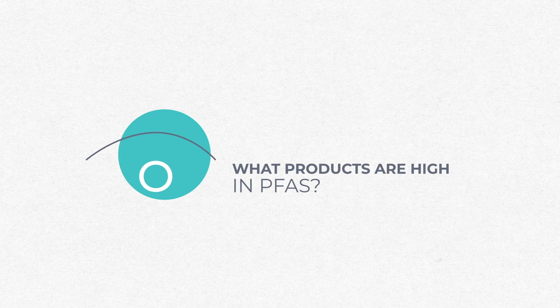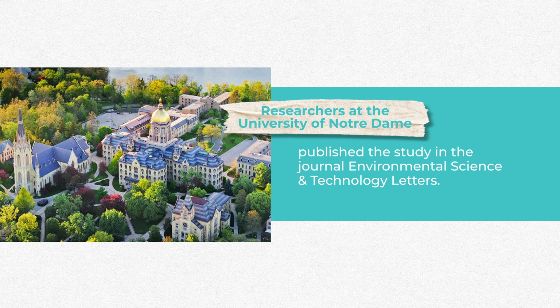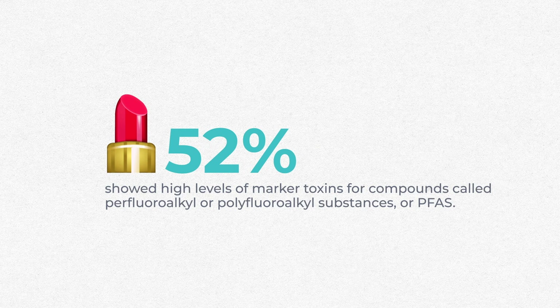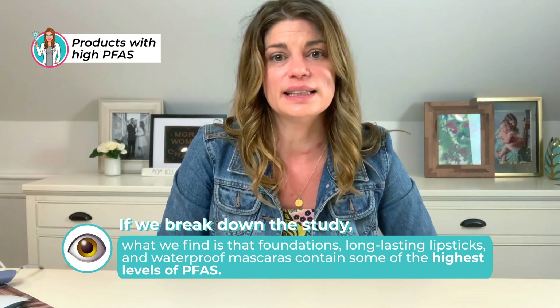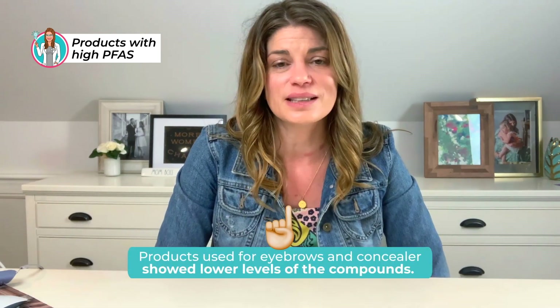What products are highest in PFAS? One study found that more than half of US and Canadian cosmetics contain toxic chemicals. Researchers at the University of Notre Dame published the study in the Journal Environmental Science and Technology Letters. Of more than 230 commonly used cosmetics tested, 52% showed high levels of marker toxins for PFAS. Breaking down the study, foundations, long-lasting lipsticks, and eye products like waterproof mascaras contain some of the highest levels of PFAS, while eyebrow products and concealer showed lower levels.